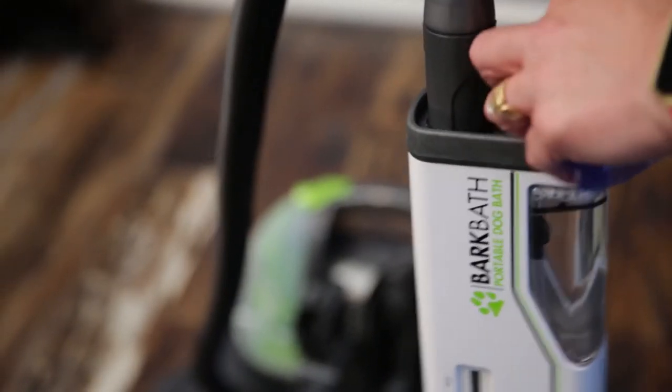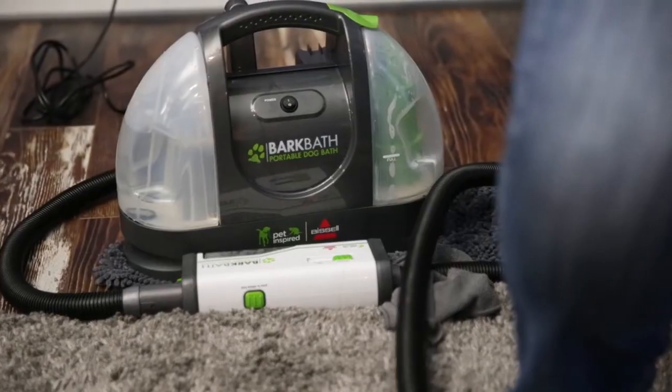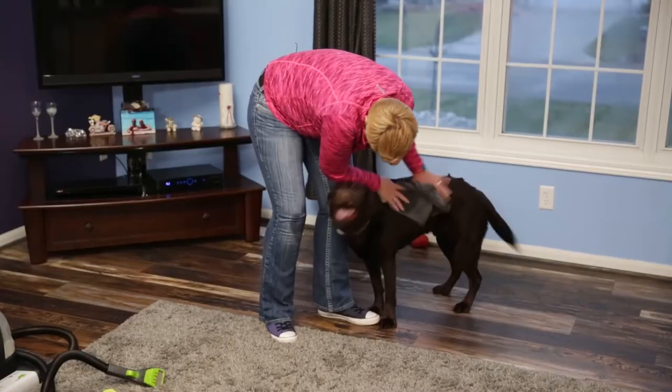Our no-rinse shampoo is really unique because it doesn't have a lot of the harsh chemicals that other shampoos might, and it's really safe and effective on the animal. There was no mess, and that was about an hour shorter than what it would have taken me to give him a normal bath. It was great, and he dried a lot faster.